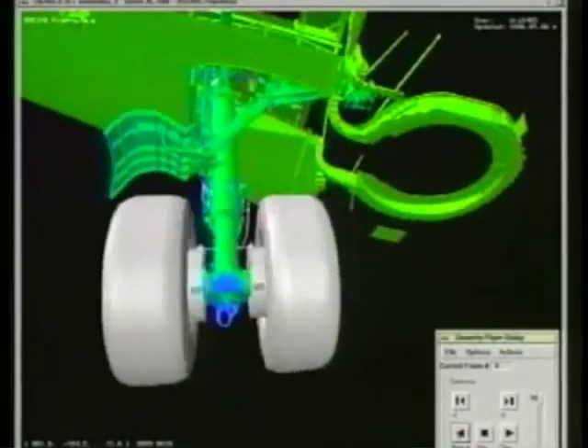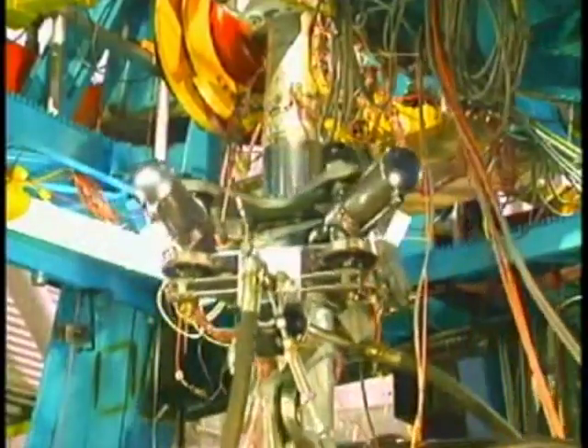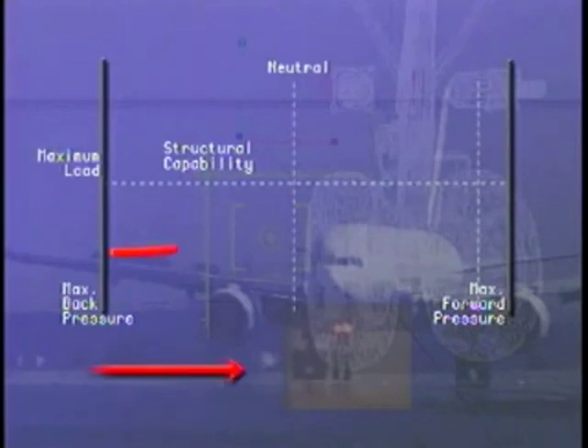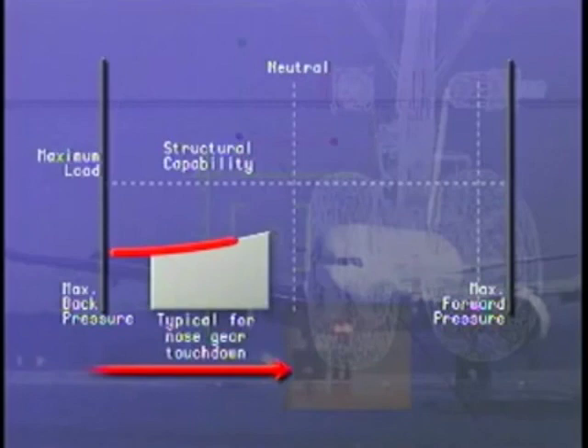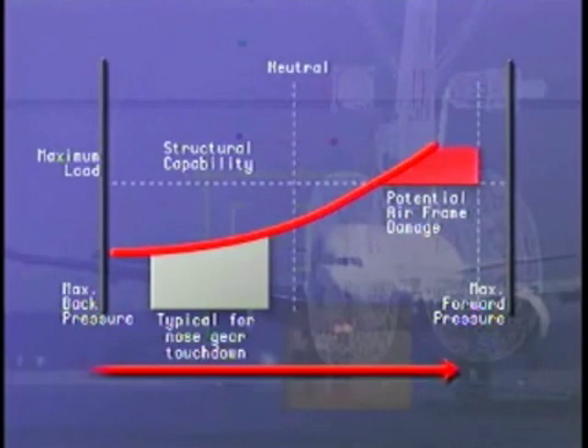Over the years, examination of flight test data from many landings with excessive nose-gear derotation rates have resulted in enhanced design requirements that enable nose-gear and fuselage structures to withstand harder nose-gear contact. However, as this illustration shows, large forward column inputs can result in loads that exceed the design requirements. During a typical landing, the maximum nose-gear load is well below the structural capability of the airframe. As forward pressure increases, maximum nose-gear load also increases, eventually surpassing the structural capability of the airframe and reaching a point where possible damage may occur.